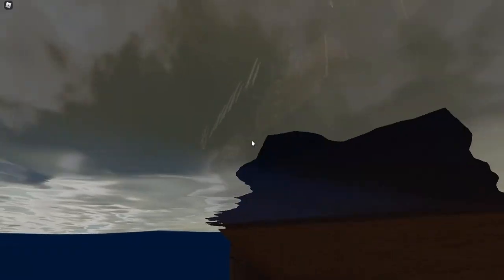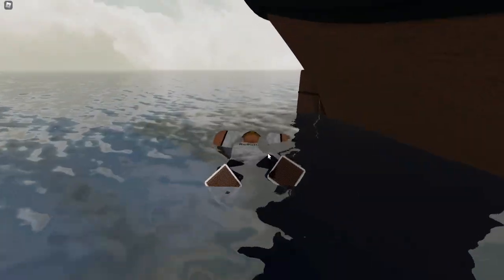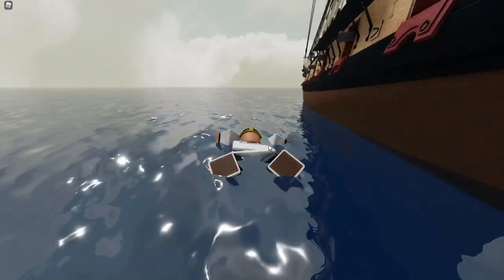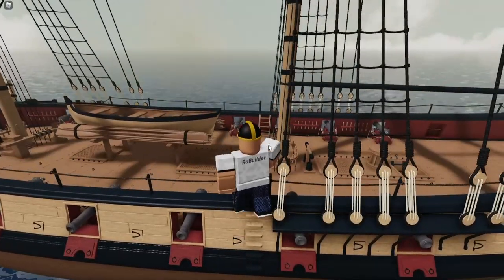I fell out of the boat — well, I kind of jumped out of the boat, but is there a ladder to get back up? Yeah, there's a ladder on the side. Oh, it's on the other side. I'm swimming slower than I've ever swum in my life. This is the slowest swim. Boom, I'm back up.